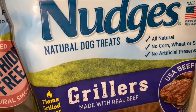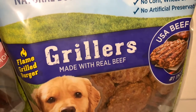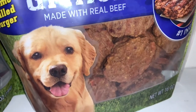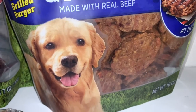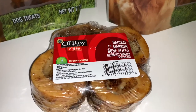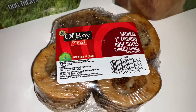I also got this, also by Nudges — these are the Grillers, made with real beef. They look like little flame-grilled burgers. This is another good treat for them; of course they'll finish it a lot quicker, but it's still something different and good to eat.